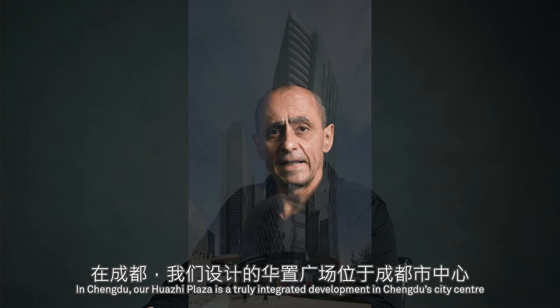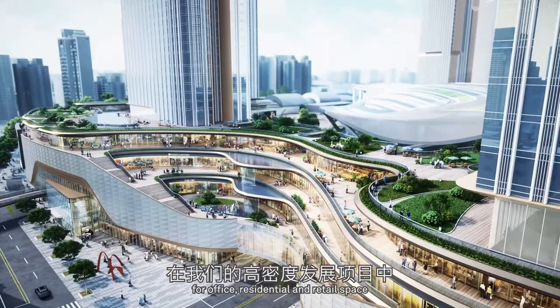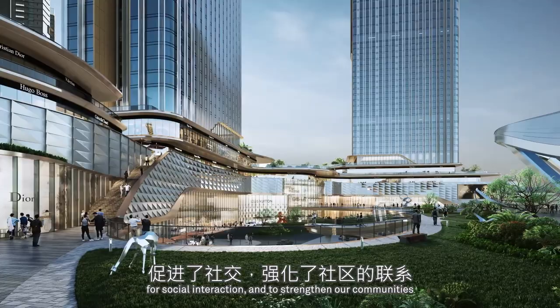In Chengdu, our Huazi Plaza is a truly integrated development in Chengdu's city centre, with office, retail, hotel and residential elements. This oasis in the city is a terrace park, where differing landscape terraces are connected by outdoor escalators and steps with abundant greenery. By seeking the work-life balance in our designs for office, residential and retail space, we activate these spaces in our high-density developments for social interaction and to strengthen our communities and provide a richer lifestyle.